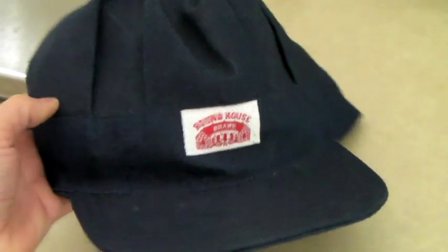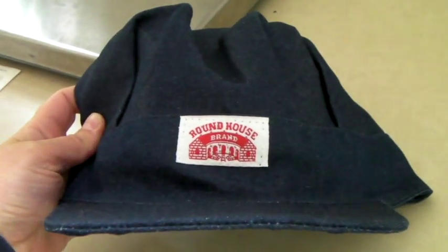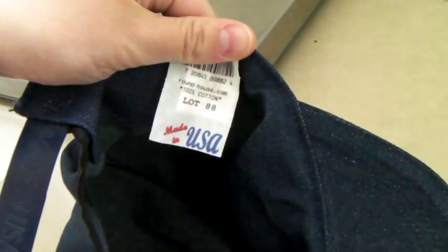This is a denim conductor's hat. The brand is Roundhouse. It's new, never used, and it is made in the USA, which is rare. Very cool.